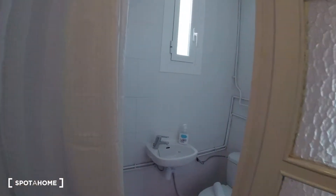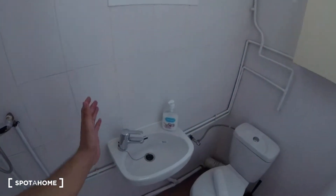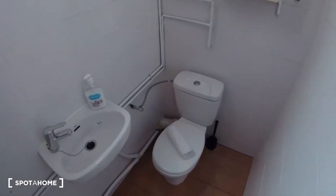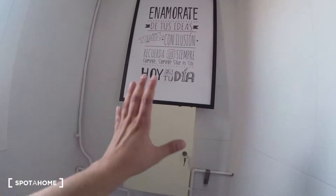Over here we find bathroom number 2, also equipped. We find the sink in the main space — notice there's a double height with a step. There's some space for storage, a picture for decoration, a window, and to the other side we find the shower.